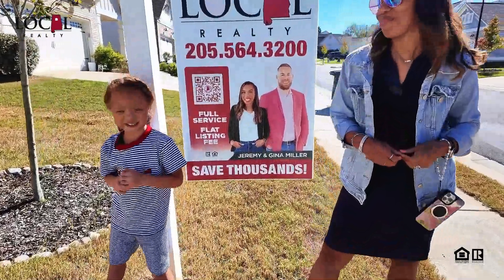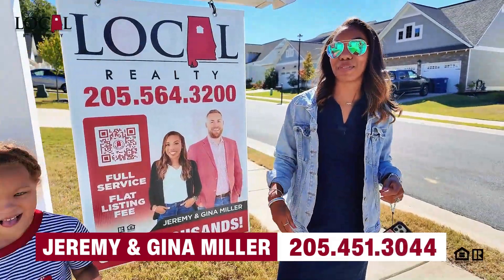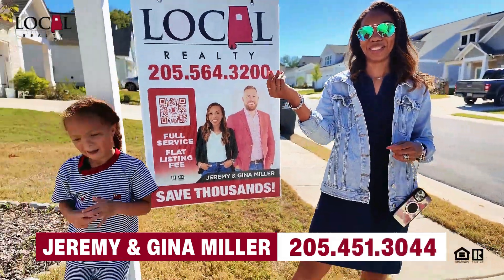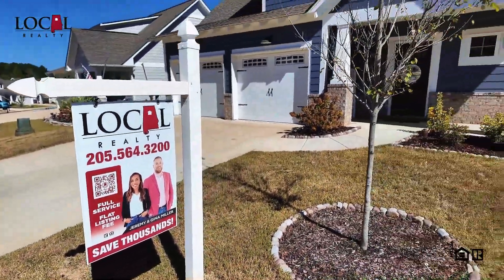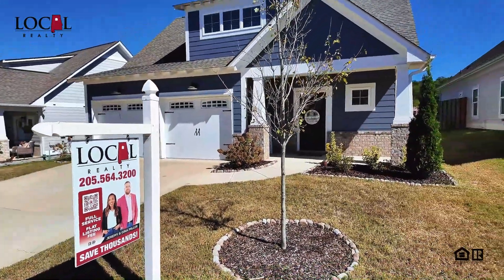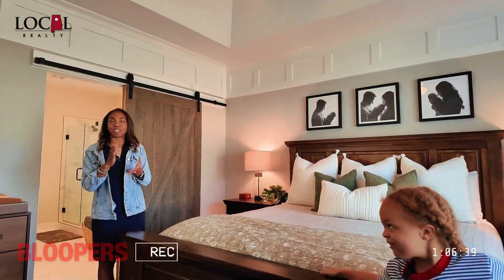Thanks for watching. And as always, call us to use our full service flat listing fee and save thousands.